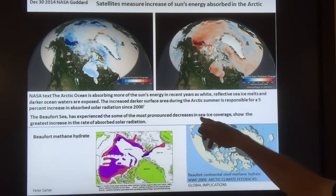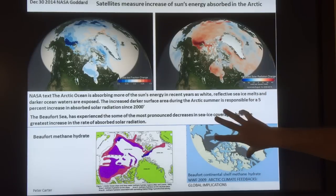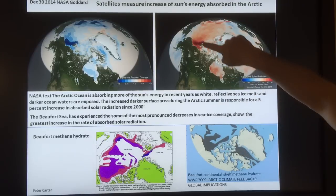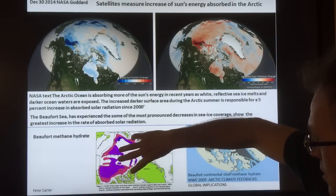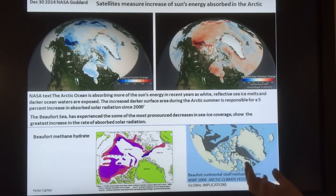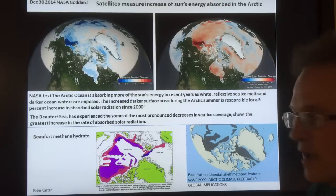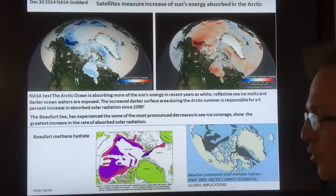Some of the most pronounced decreases are in the Beaufort Sea area. The problem is this is where the Beaufort continental shelf methane hydrate is — on the shallow continental shelf. Look at this area where the maximum heating is. What we're risking is: when the seawater temperature goes up and thaws the seafloor, the methane comes up into the atmosphere causing tremendous warming. I think we're already seeing some of that — those 20-degree Celsius temperature anomalies in the Arctic may partly persist because there's a source of methane, not just the fractured jet streams, but that needs to be confirmed.